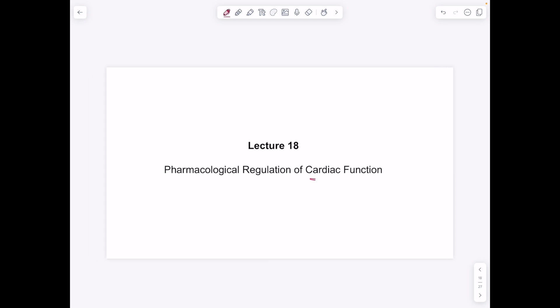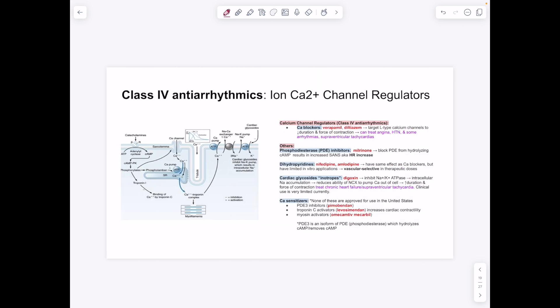Lecture 18 covers regulation of cardiac function. Class 4 antiarrhythmics are calcium channel blockers — verapamil and diltiazem target L-type calcium channels to decrease action potential duration and force of contraction. L-type calcium channels contribute to the plateau phase, opposing potassium efflux. Blocking them changes action potential duration and contractile force. These drugs treat arrhythmias and ventricular tachycardia, and also help with chest pain and hypertension.